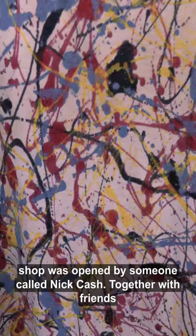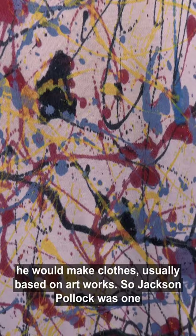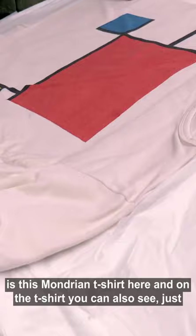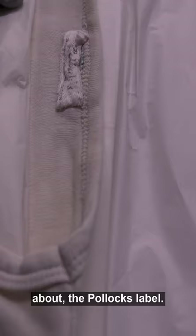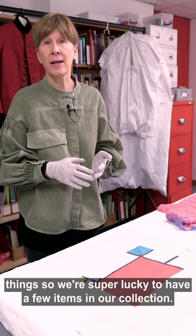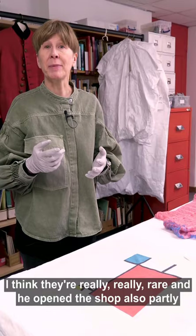Together with friends, he would make clothes usually based on artworks — Pollocks was one of them. Another item we have from the shop is this Mondrian t-shirt, and on it you can actually see the Pollocks label. The shop was apparently only open for a year and they sold about 50 things, so we're super lucky to have a few items in our collection — they're really rare. He opened the shop partly because the McLaren and Westwood shop was rather expensive and a lot of people couldn't afford things there.